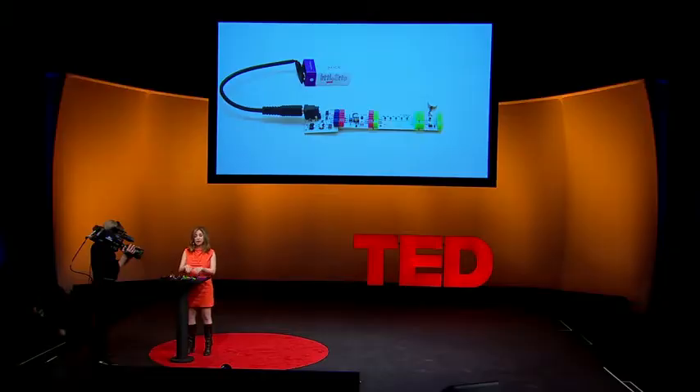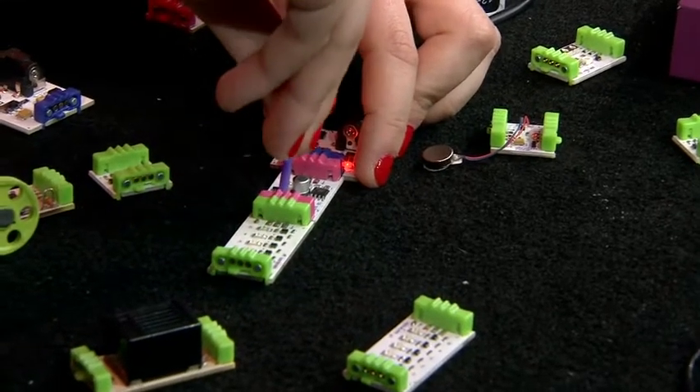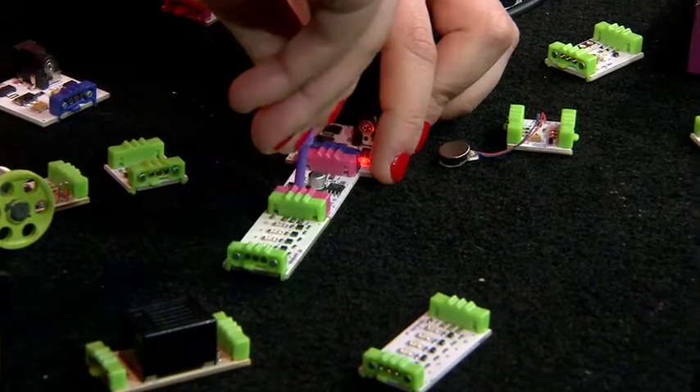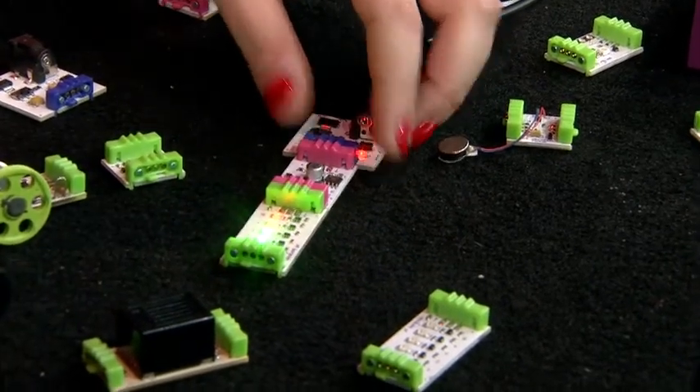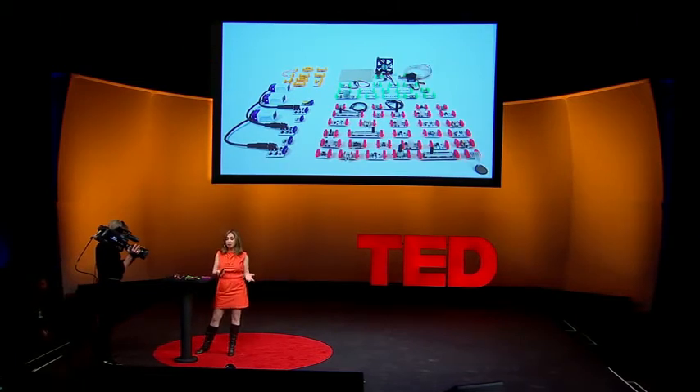Beyond simple play, Little Bits are actually pretty powerful. Instead of having to program, wire, or solder, Little Bits allow you to program using very simple intuitive gestures. To make this blink faster or slower, you would just turn this knob and make it pulse faster or slower. The idea behind Little Bits is that it's a growing library. We want to make every single interaction in the world into a ready-to-use brick — lights, sounds, solar panels, motors — everything should be accessible.